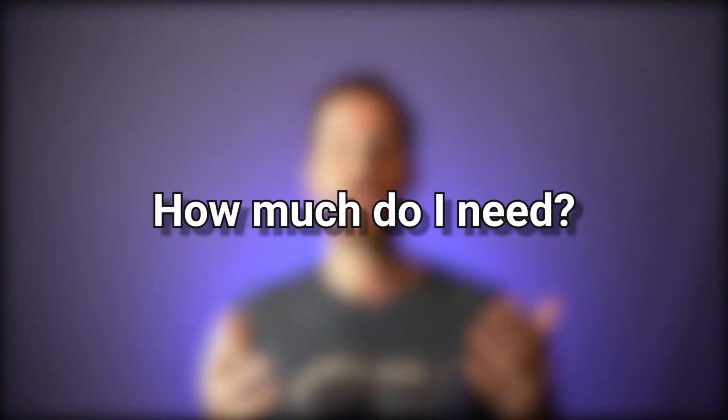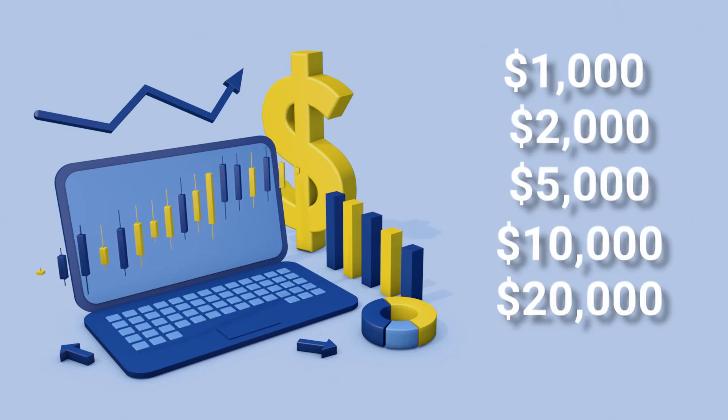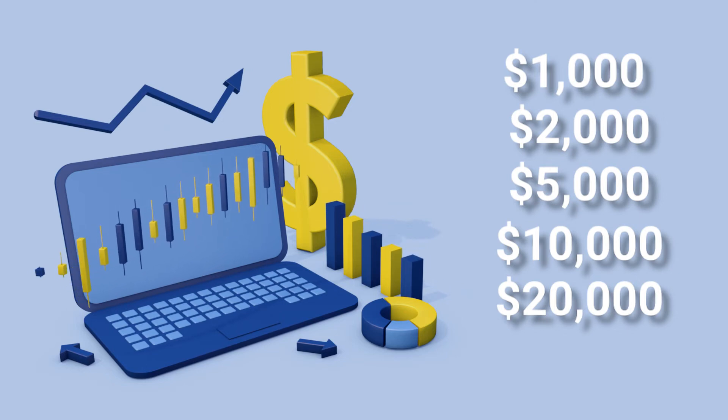How much medical payments coverage do you need? Coverage options are somewhat limited when it comes to selecting the amount. Most policies come standard with the lowest amount of $1,000. You can purchase in increments of $1,000, $2,000, $5,000, $10,000, and up to $20,000. A lot of companies don't go over that $20,000 threshold. It's important to assess your own situation, look at your specific scenario, your home and who lives there, to determine how much coverage you need. We generally recommend at least purchasing $5,000 in medical payments coverage.